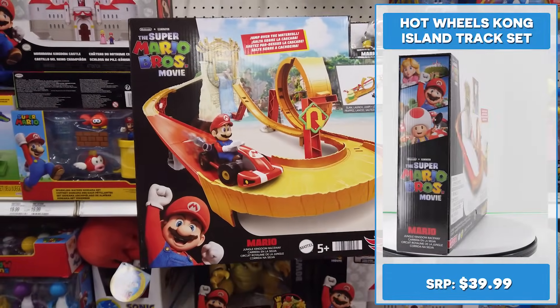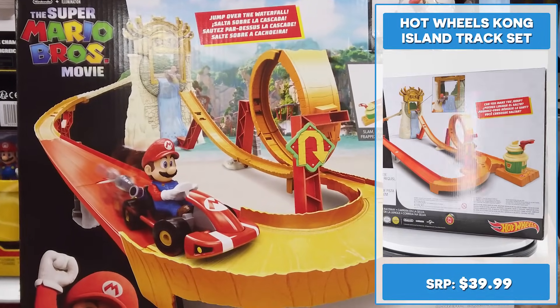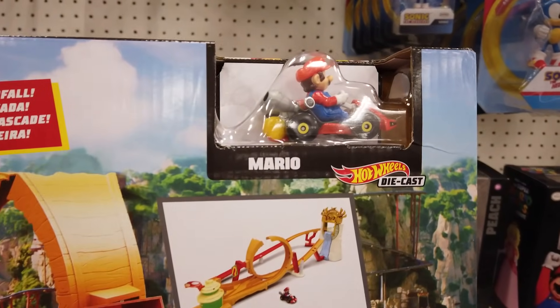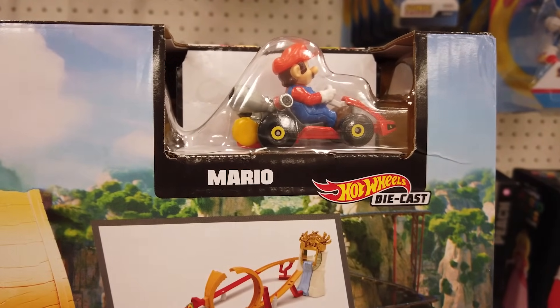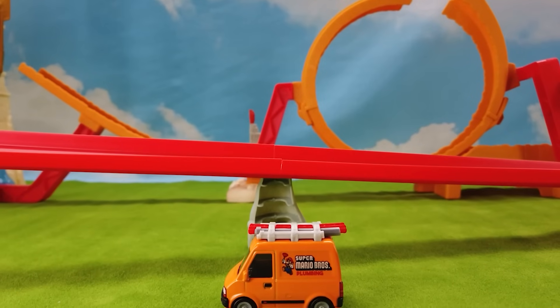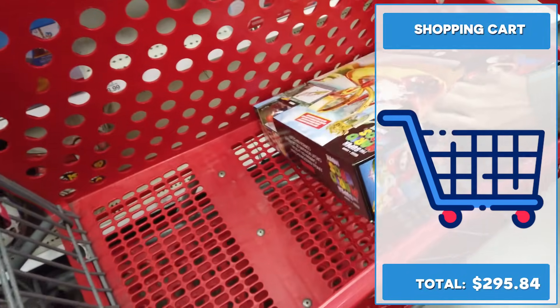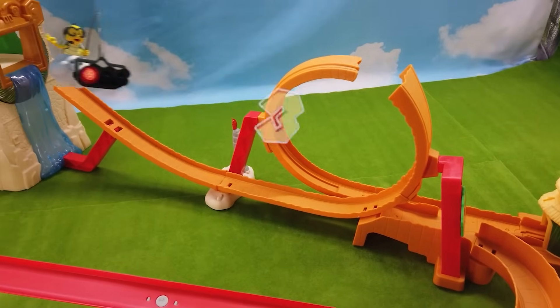Check out this Super Mario Brothers movie inspired Hot Wheels Mario Kart Jungle Kingdom Raceway Set. It comes with the Hot Wheels Mario Kart die-cast vehicle. Mario's also offered in a standalone pack. We also found the Hot Wheels plumbing van, but hopefully more cars are coming. This set requires assembly.